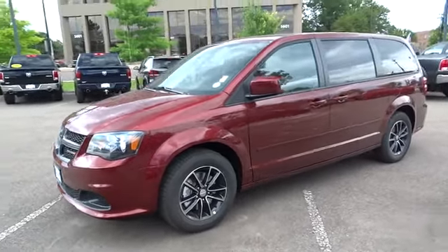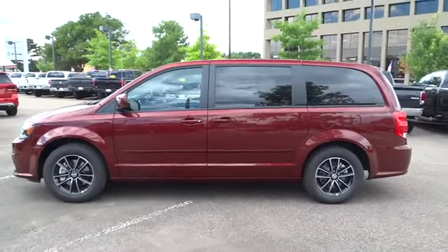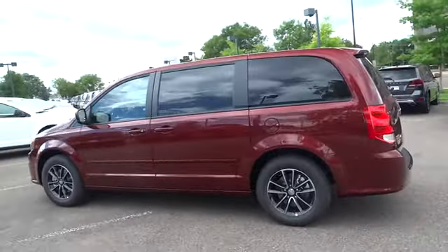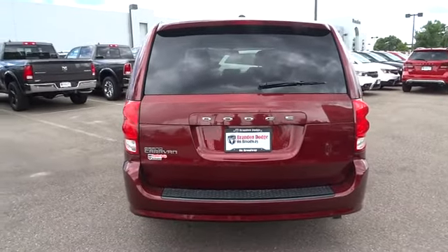The 2016 Dodge Grand Caravan. The Dodge Grand Caravan received the government's highest front and side crash rating of five stars. Its vast interior is widely praised, with an innovative seating arrangement, versatile cargo storage, and enough entertainment features to keep the kids entertained on a road trip.